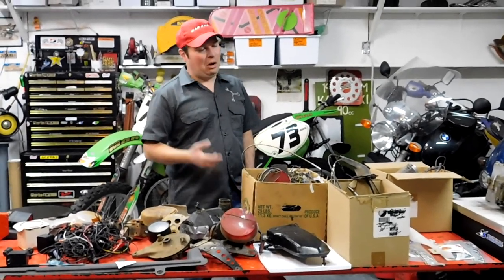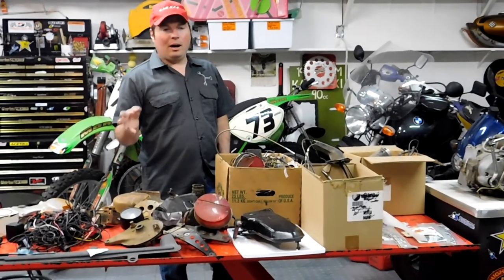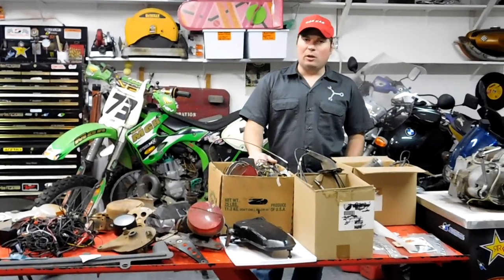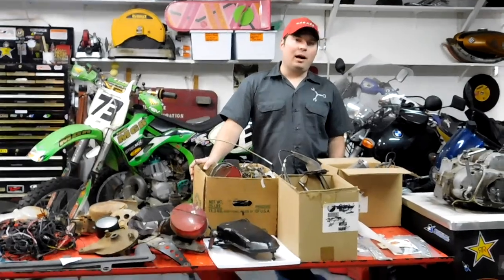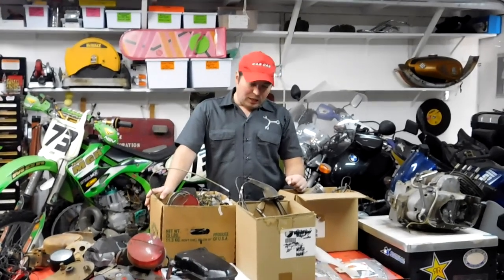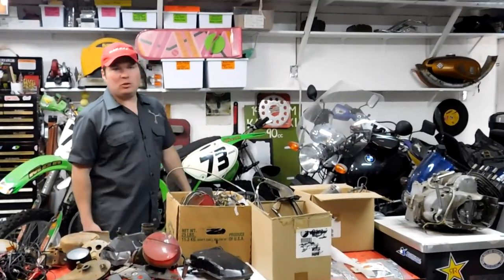Don't be sending me messages asking if I'll sell something - the answer is no. They go up on eBay and I'll let you search for them there, because I don't sell parts. This is not a business for me, this is purely a hobby - this YouTube thing, making videos, working on motorcycles - it's purely for my enjoyment.